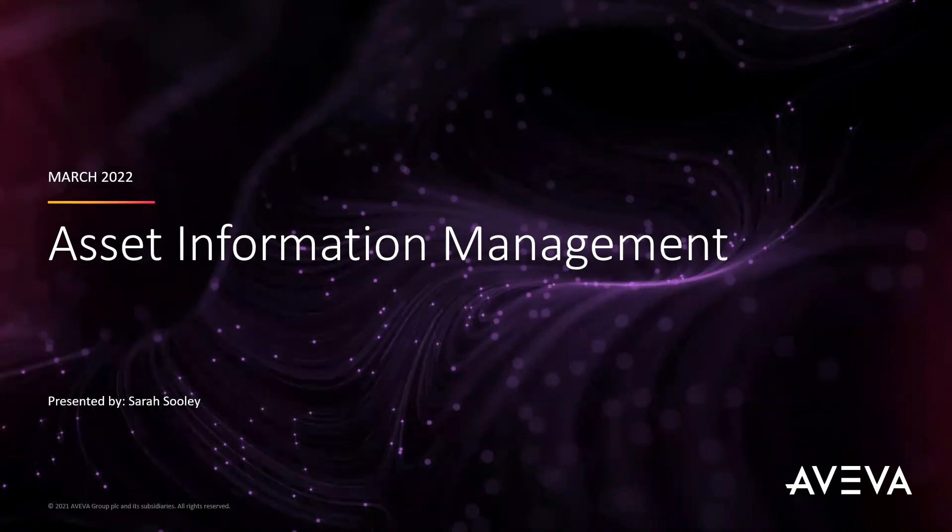Good morning, everyone. My name is Uni Fink, and I'm the Marketing Specialist for Viva Select California. Thank you for attending our Learn in 30 webinar today, focused on Aviva Asset Information Management. After the webinar this morning, we'll be doing a short Q&A. Please type any questions or comments into the Q&A box, the chat box, or you can email us at webinar@california.wonderware.com. Now I'd like to introduce your presenter for today's webinar, Sarah Suley, your consultant with Aviva.